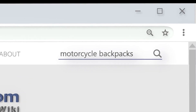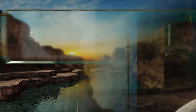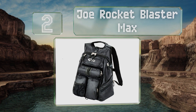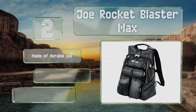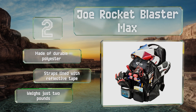At number two, anyone who totes a lot of small items might appreciate the Joe Rocket Blaster Max, because it includes a phone pocket, three pen slots, a zippered pouch, and a detachable helmet bag. It's good for keeping tools organized and separated as well. It's made of durable polyester and the straps are lined with reflective tape. It weighs just two pounds.